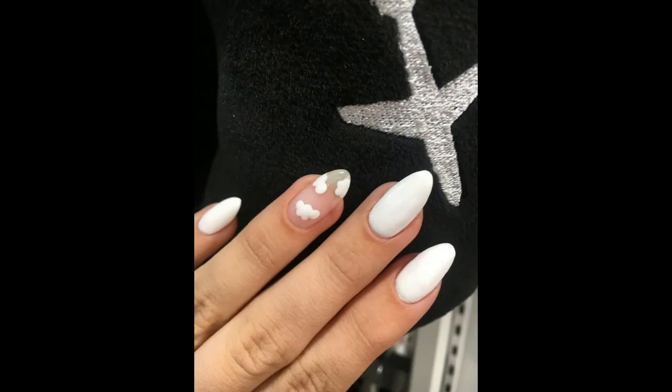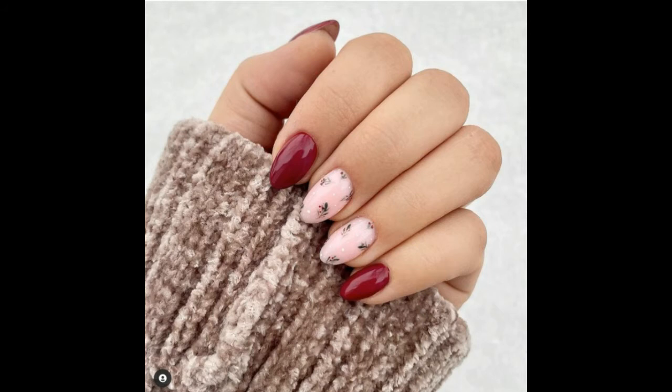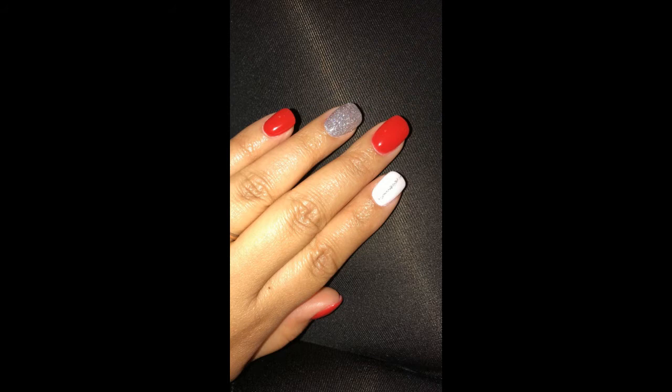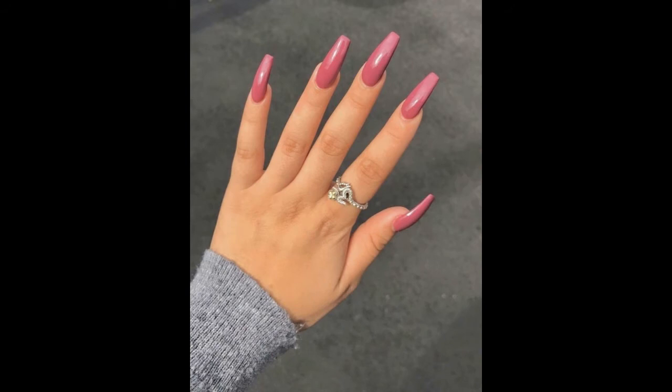Nails trending in 2022 — trending nail designs, viral social video, viral trending. Look at this guys, 2022 nails color trending. Automatic winter color, different design, different types. Very easy color design nails.